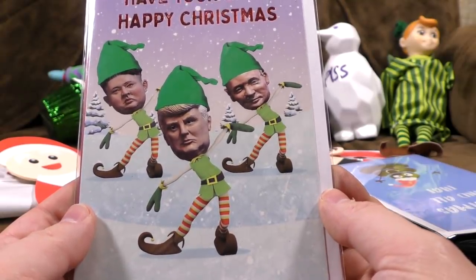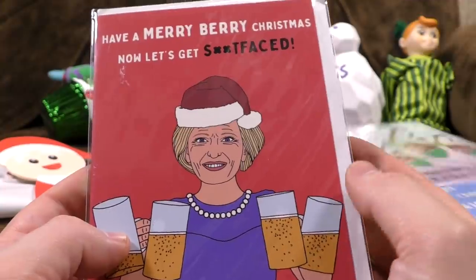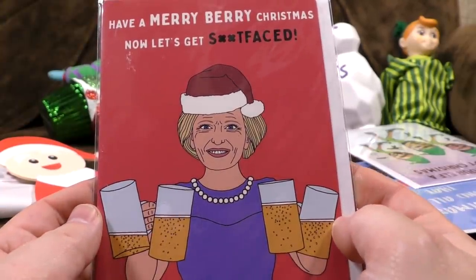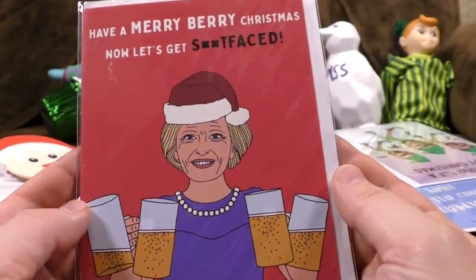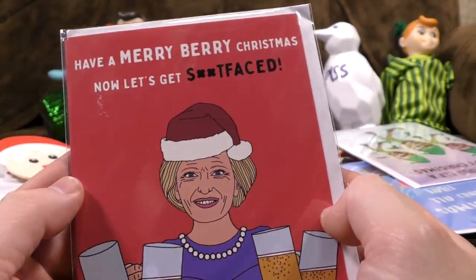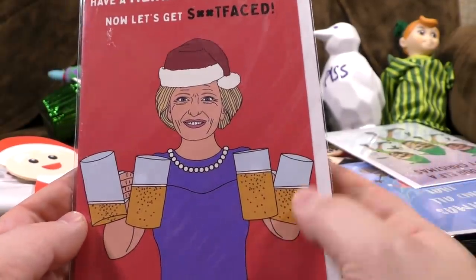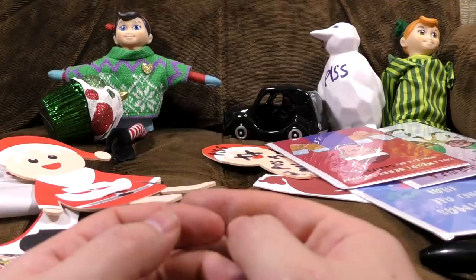Why are they the elves? Isn't that the weirdest bloody thing? And finally — 'Have a Merry Berry Christmas. Now let's get shit-faced.' This lady has brought flagons of ale for you and she's drunk half of it already. This is supposed to be, I presume, Mary Berry — a lady on television who's old, quite posh, and is an expert on cakes from the Great British Bake Off. Why is she on a card about getting shit-faced? It's her own original character, they haven't licensed it. I just don't understand it — it's very odd. The card has probably sold really well as well.